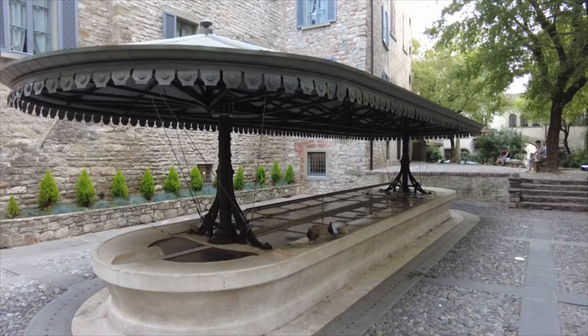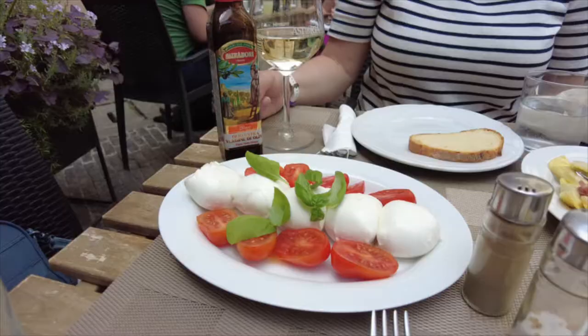This is the wash house of Via Lupo, inaugurated in 1891 to compensate for the lack of running water in people's houses. It's now a nice place to beat the heat a little bit.